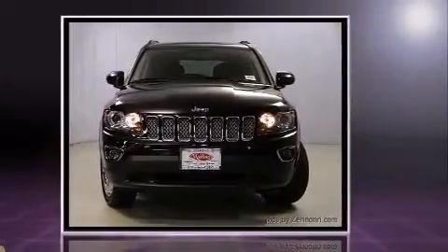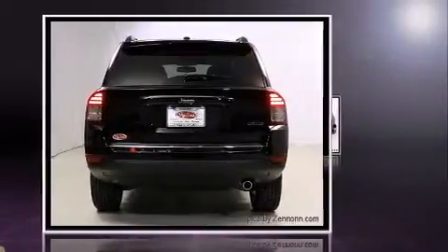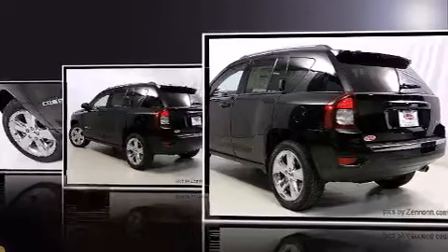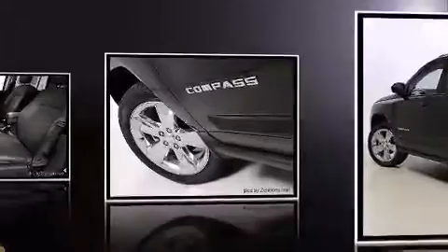All of the premium features expected of a Jeep are offered including voice-activated navigation, a built-in garage door transmitter, an automatic dimming rear-view mirror, front fog lights, and remote keyless entry.